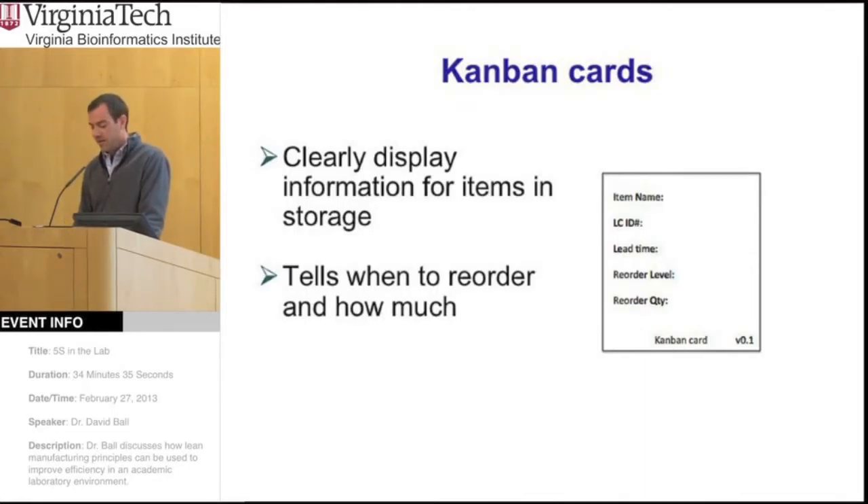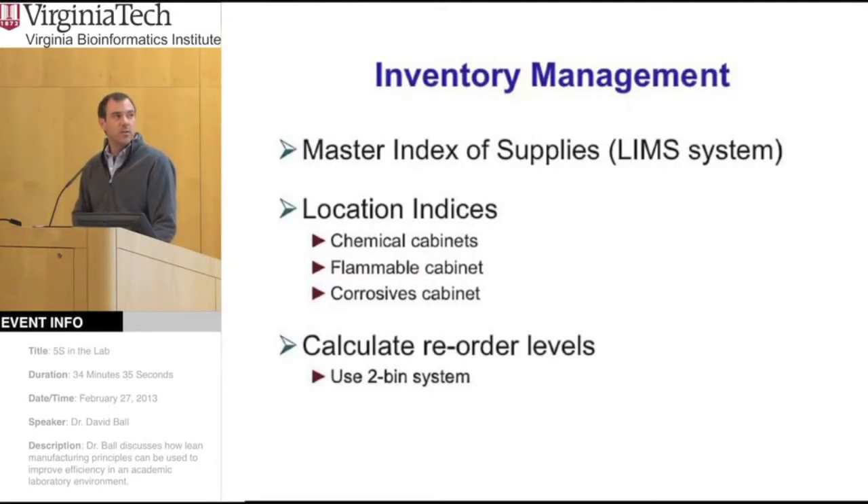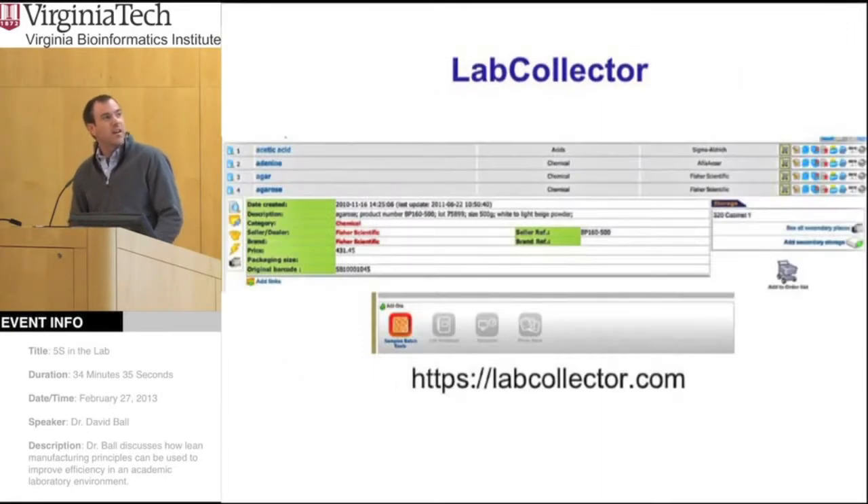Let me show you our ownership matrix. Our lab has four different rooms, divided among three different people. Being responsible for an area means going through a daily checklist to check compliance with 5S. If there's cleaning that needs to be done, they're responsible for that as well. If they're out one day, we also have a backup person for that lab area.